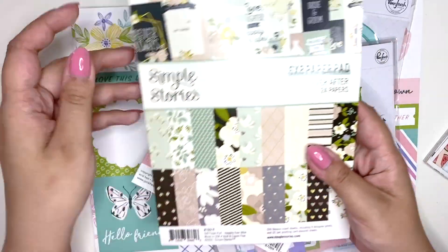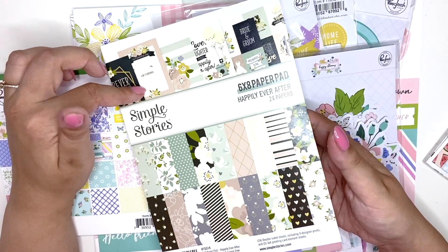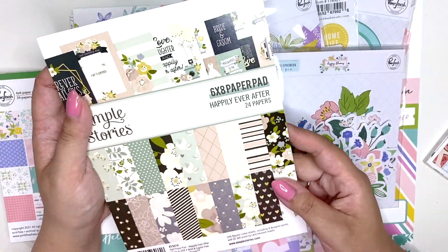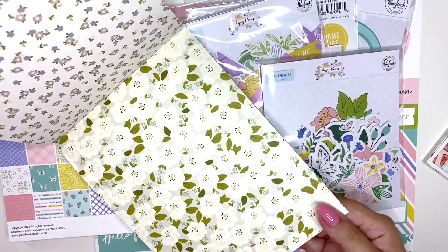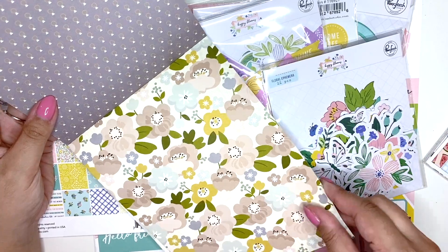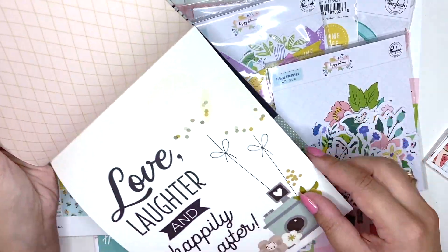I also got this one — Happily Ever After by Simple Stories. I think this is a new one from this year as well. I got the brads earlier this year but I never got the collection. I ordered some puffy stickers and chipboard from Scrapbook.com, and the journaling ephemera which is really cute. I really like this paper pad — it's double-sided as well and the colors are very muted. Hopefully I can use this next year. I don't want to have to move the wedding date again, but this is very, very cute.